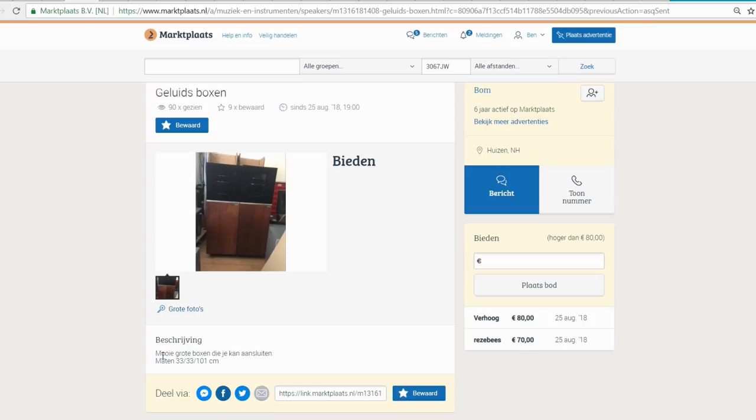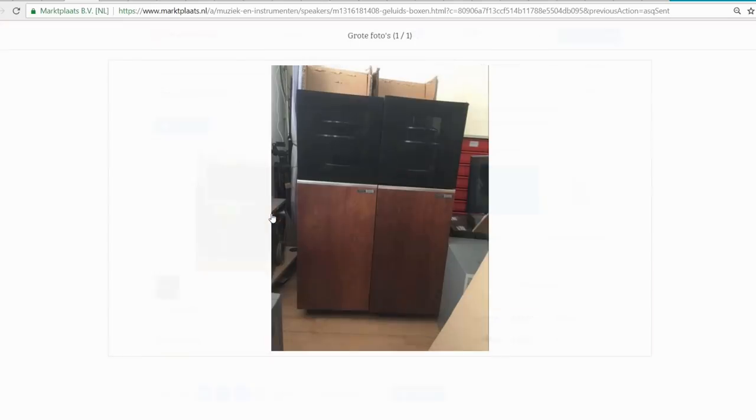Nice big loudspeakers you can connect. Very strange — the size is 33 by 33 by 101 centimeters, so pretty big speakers. The highest bid was 80 euro. I opened the picture and I saw speakers I had never seen before.